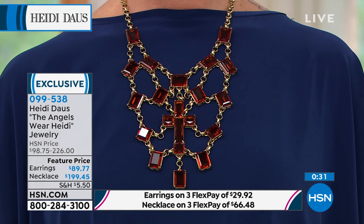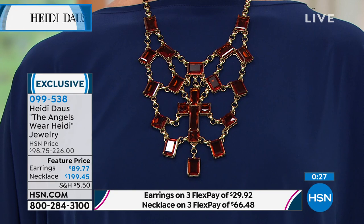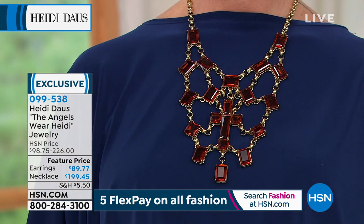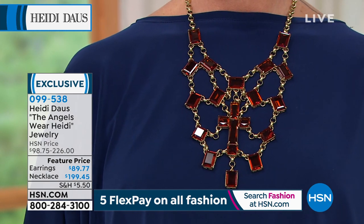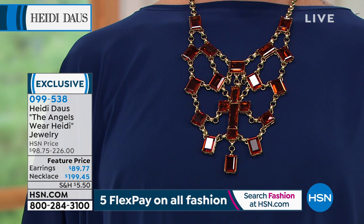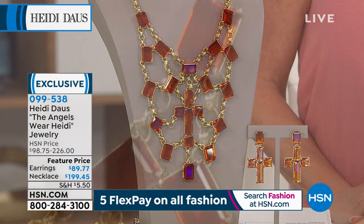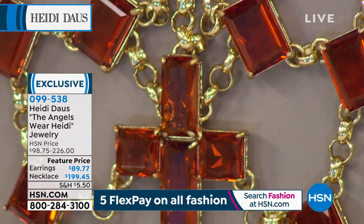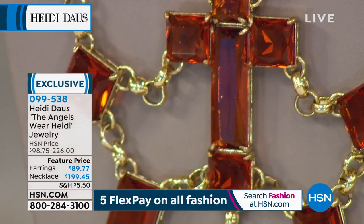I think this beautiful topaz color is something that we wear 12 months a year. I myself wear this color a whole lot in the fall and winter months. But I love it with beautiful dark skin in the summer, with all my pinks, and wonderful combinations of greens and tourmaline colors. If you're a girl that loves a bib necklace — we take our cross-making very seriously. This is one of the most spectacular crosses we've ever brought to HSN and that I've ever made.